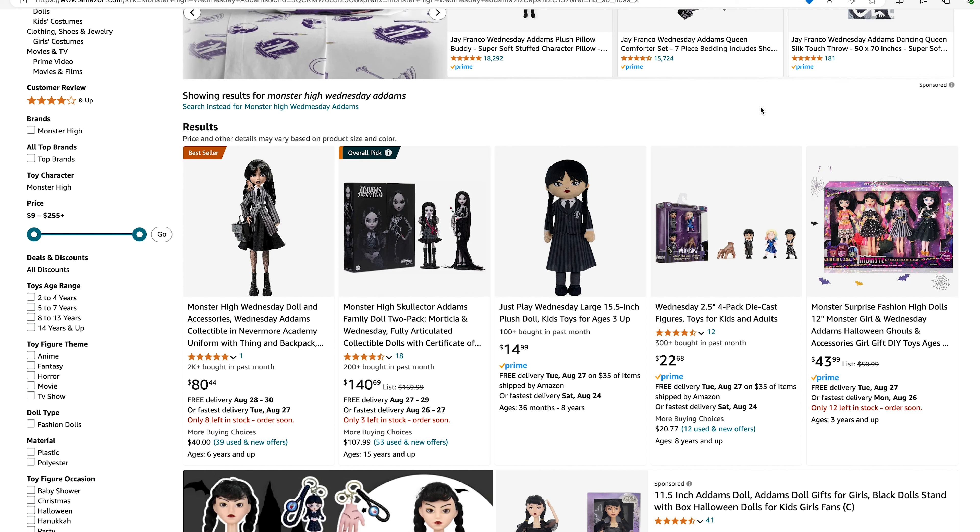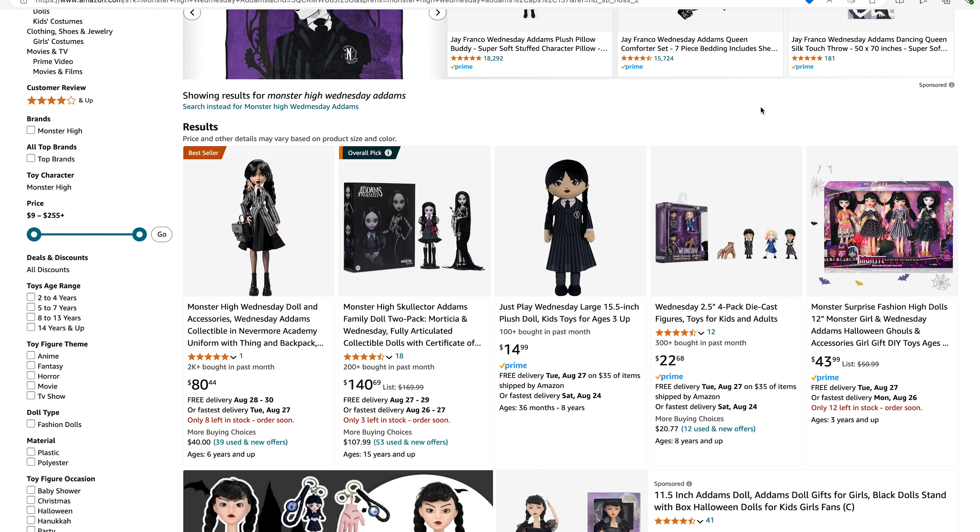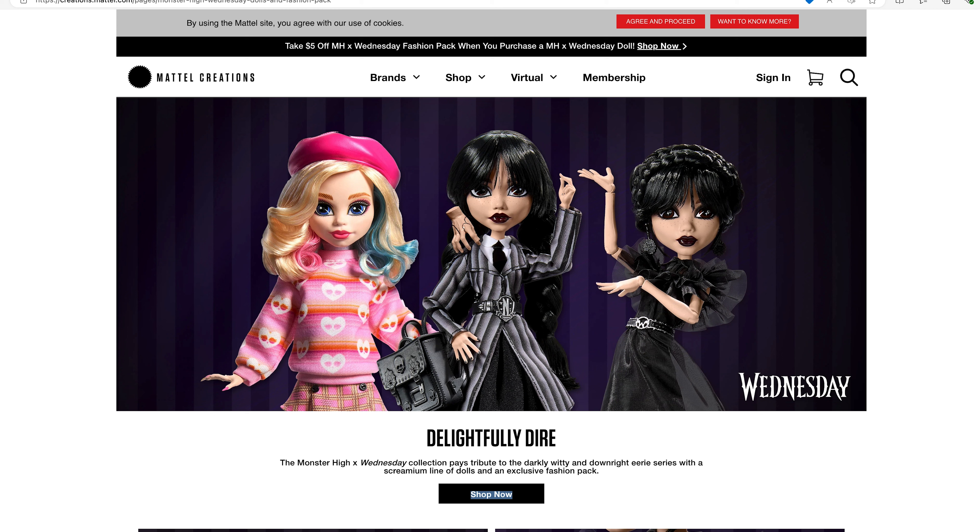So anyway, let me know — are you planning on getting these dolls? Are you looking forward to them? Let me know in the comments below. Do you like the looks of them overall? Are you going to get just the Wednesday Addams dolls and leave Enid on the cutting room floor, so to speak? Stick her in the kennel? Drop her off at the animal shelter?